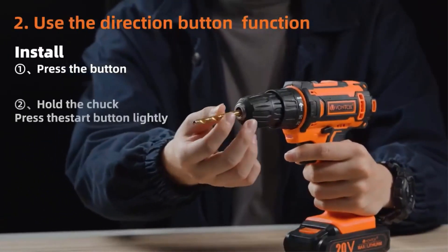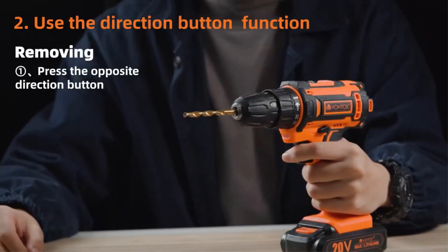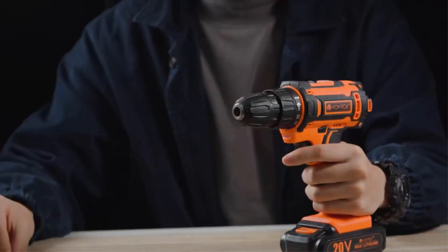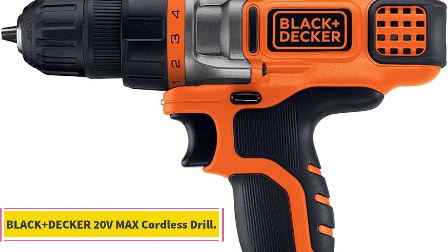Its adaptability to a wide range of materials makes it an indispensable tool for both beginners and experienced DIY enthusiasts. Whether you're mounting a pendant light, assembling furniture, or taking on a complex woodworking project, this cordless drill's versatility empowers you to handle each task with confidence. Number two: Black+Decker 20V Max Cordless Drill.